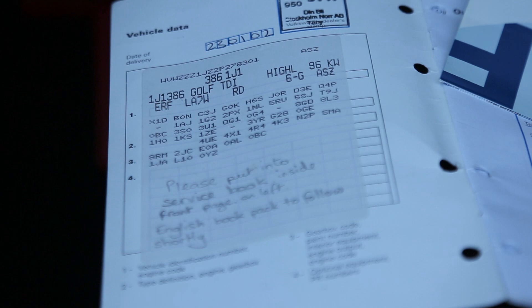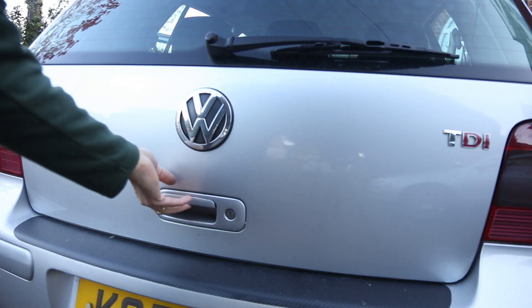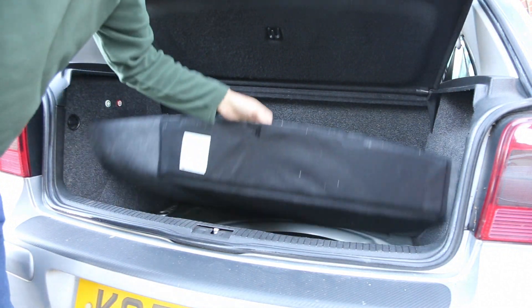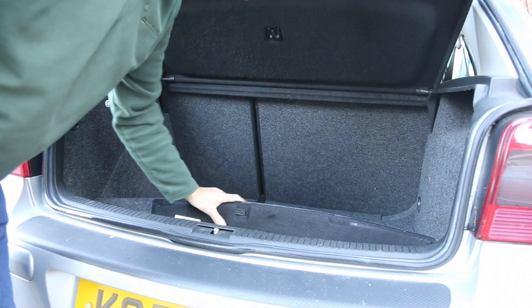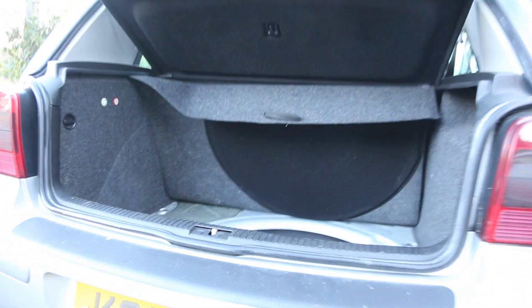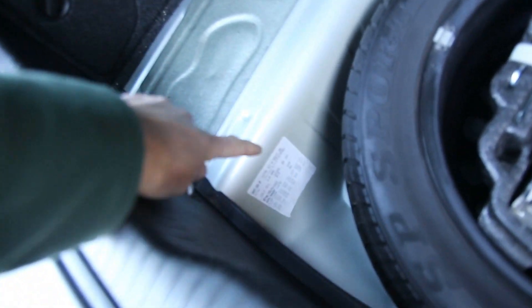If your service book is missing or doesn't have this information, the other place you can look is in the boot. Lift the carpet just beside the spare wheel and you'll find the same information that I showed you in the handbook. Again, the engine code is on there along with the paint code - it says engine code and paint code just below it.